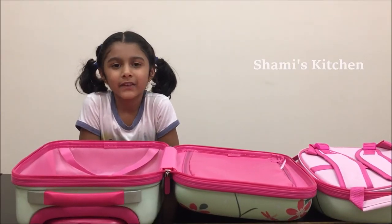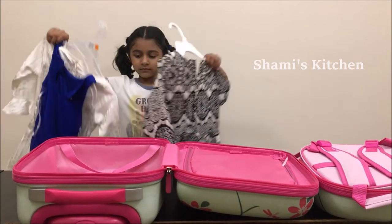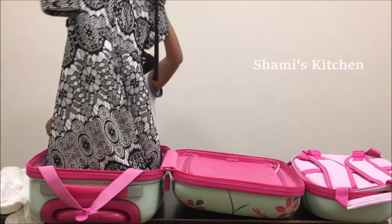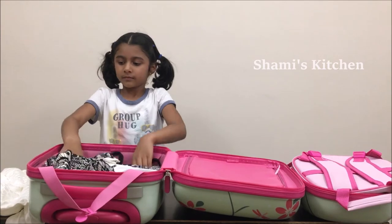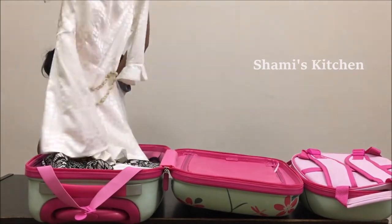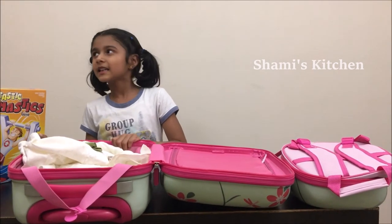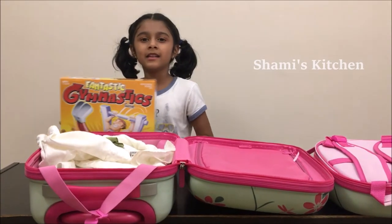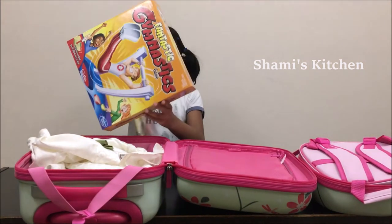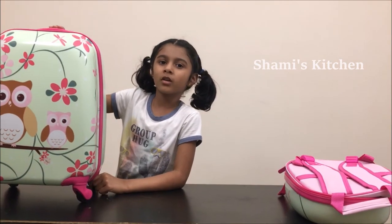I'm going to pack my stuff. First, bring on the dresses — there are three dresses. Next is the game called Fantastic Gymnastics. We're going to play in India with my cousin, and I'm presenting this for my cousin. Now we're going to get the suitcase ready to board the flight.